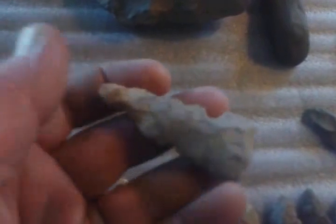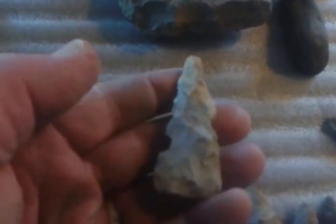Another unique find. I'm not really sure what you would call this. I looked in the books and they said it could be an effigy or an exotic piece — a doodle. I don't know. Anybody got any idea on that?